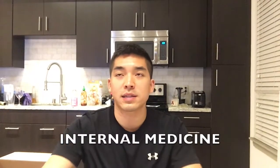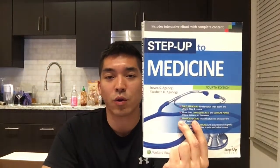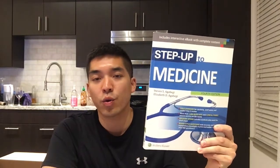For internal medicine, Step Up to Medicine is the gold standard — one of the best books throughout third year. It reads kind of like First Aid with bullet points and margin tips. If you read this and do all the UWorld questions — which is the hard part because there are over a thousand questions, half the UWorld bank — you should crush the shelf. This was my highest shelf exam score. I would give Step Up to Medicine four and a half stars out of five.